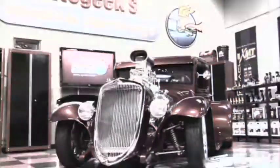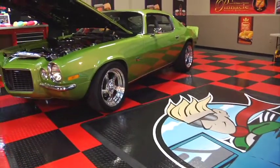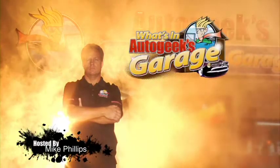Scattered across this great country are automotive treasures, collector cars owned by top enthusiasts, rare gems of rich pedigree. We invite them all to come to Auto Geek's Garage and show off their proudest vehicles while we get to ask, what's in Auto Geek's Garage?